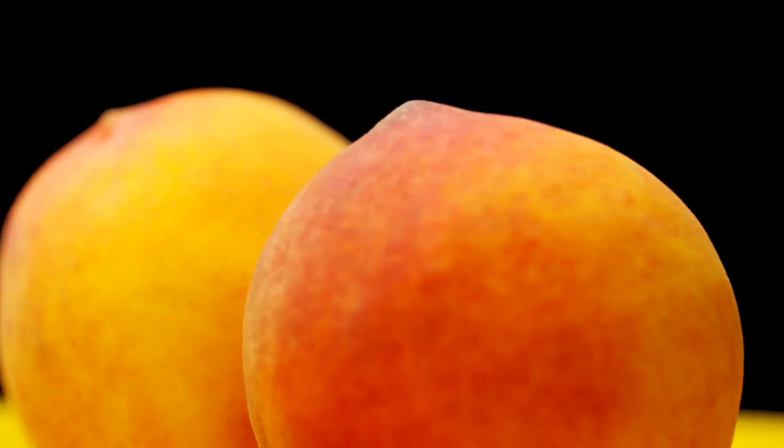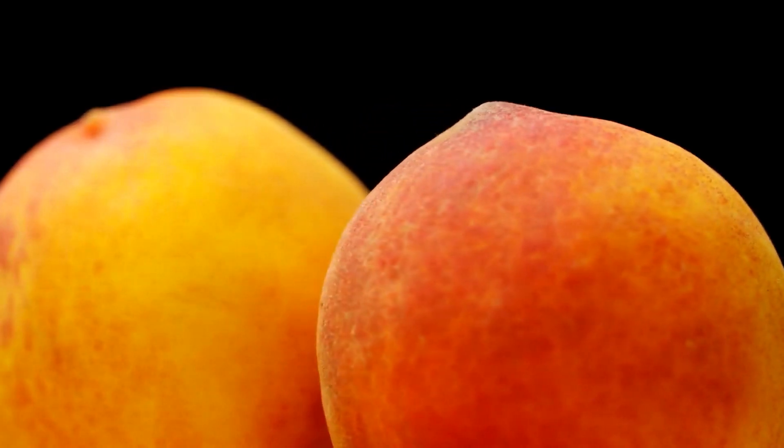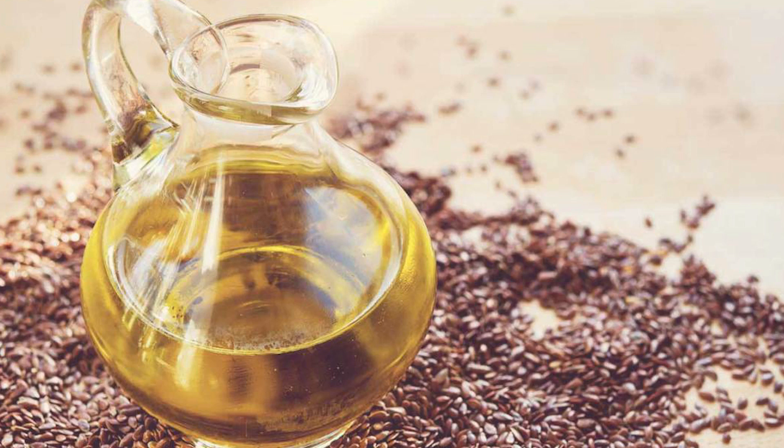5. Peach smoothie — Ingredients: 2 cups of frozen unsweetened peaches, 4 teaspoons of flax seed oil, and 2 cups of skim milk.